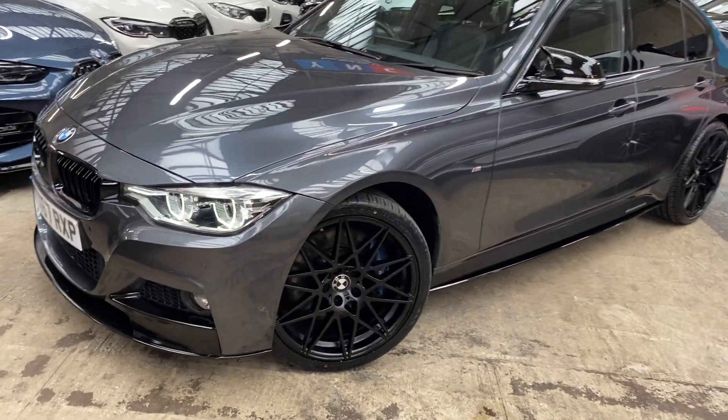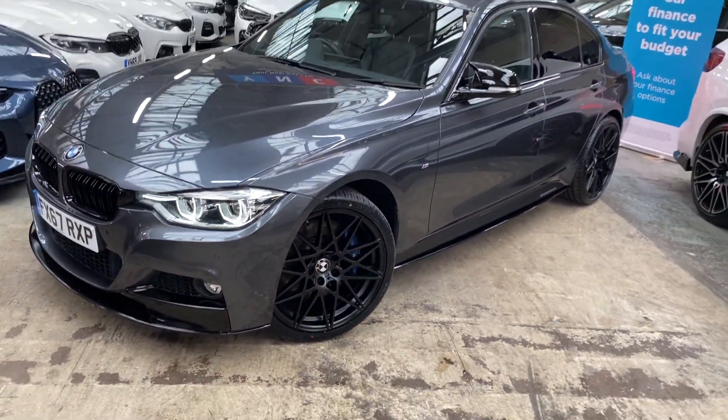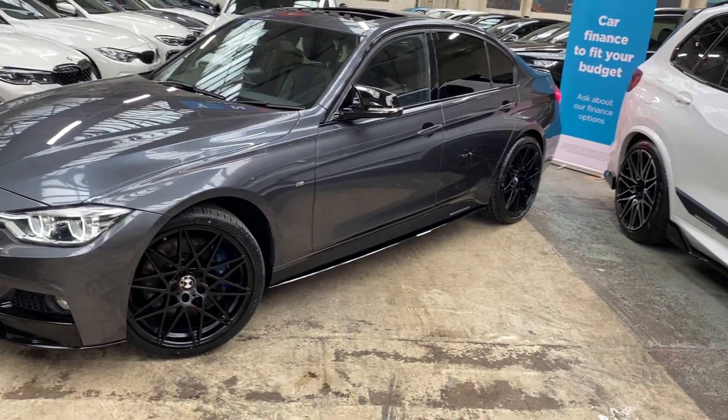Starting at the front, you'll see the LED headlights and the brand new Triple Six competition-style alloy wheels. Behind them you'll see the M Sport Plus brakes, as the car comes with the full M Sport Plus package.